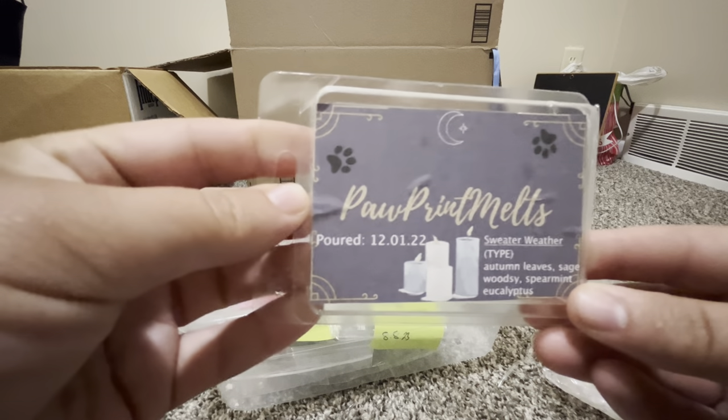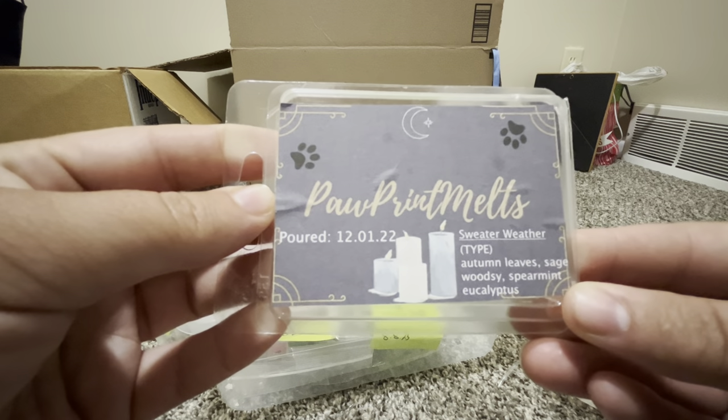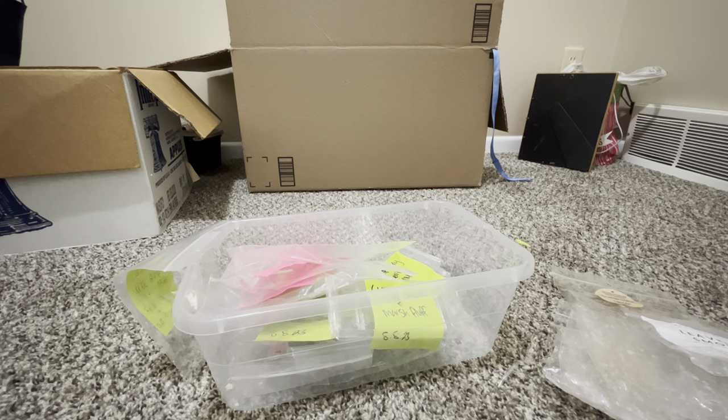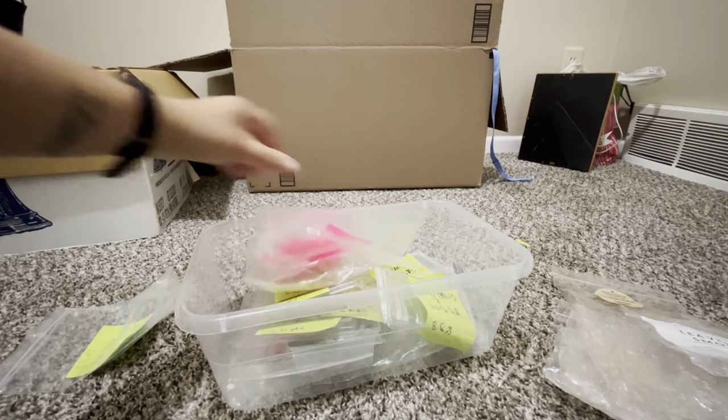Paw Print Melts — Sweater Weather: autumn leaves, sage, woodsy, spearmint, eucalyptus — Bath & Body Works dupe. Coming up on that time of year. I like it; I'm not a die-hard fan for Sweater Weather but I do enjoy it.